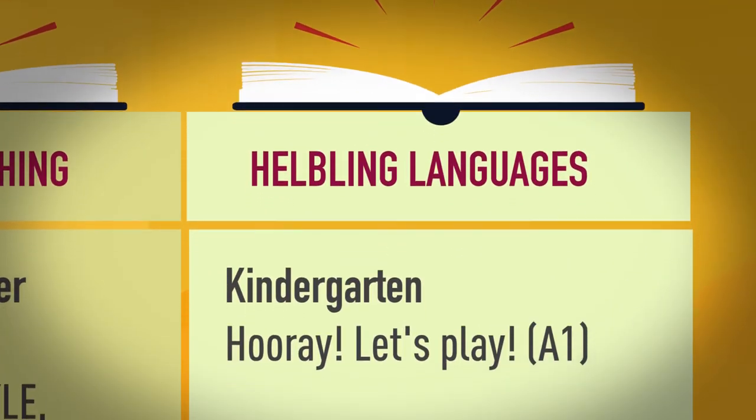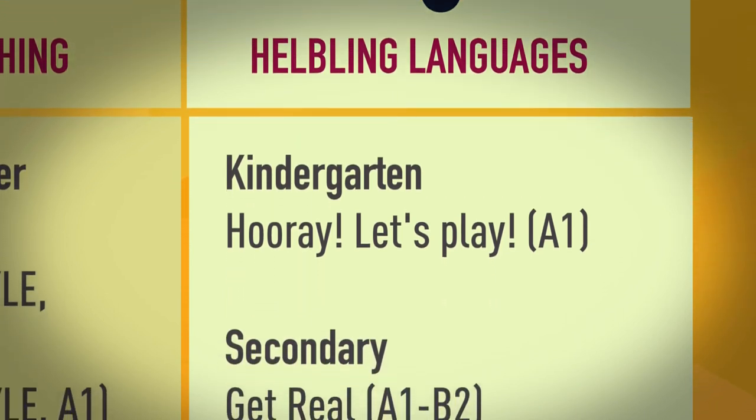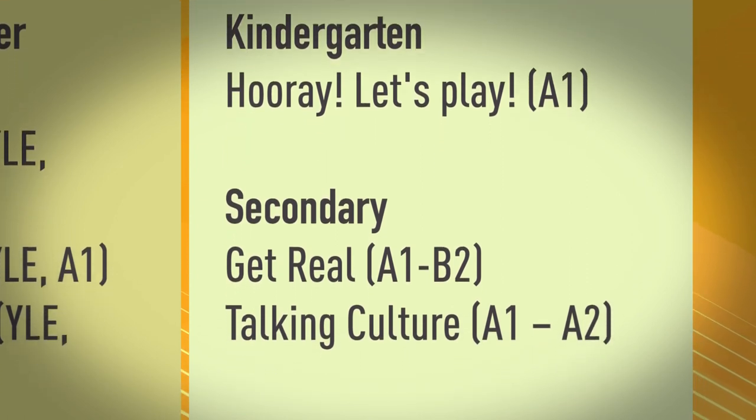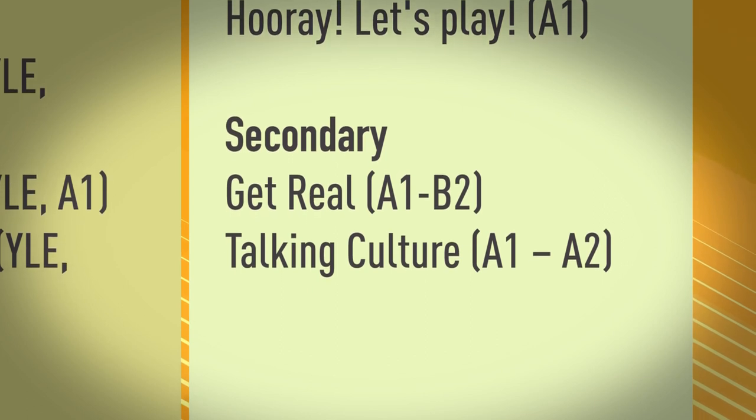Helbling Languages. Kindergarten: Hooray, Let's Play, A1. Secondary: Get Real, A1 to B2. Talking Culture, A1 to A2.